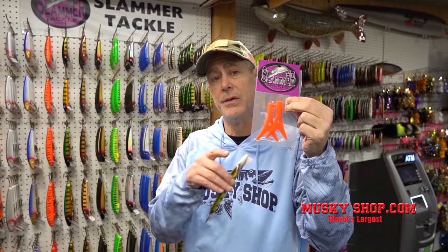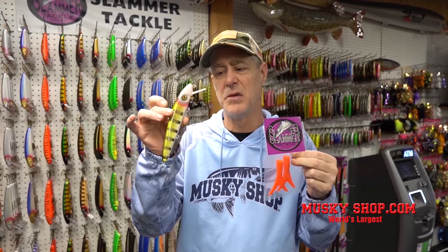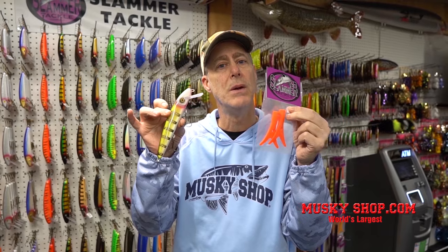Slammer Fishtails — these things are cool. You put these on the back of your favorite twitch bait or crankbait — it's a simple mod, just split ring on the back. They come in 5, 6, and 7 inch sizes. It turns it into a whole new bait with a whole new action — almost has swim bait characteristics.